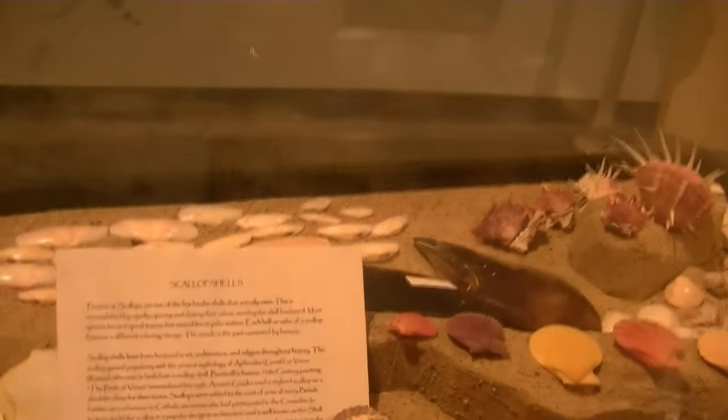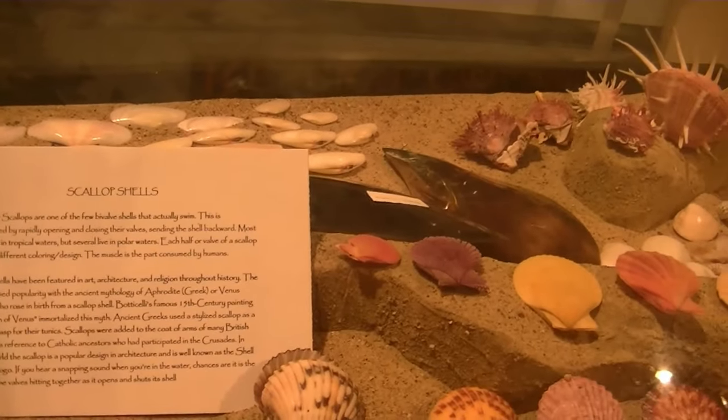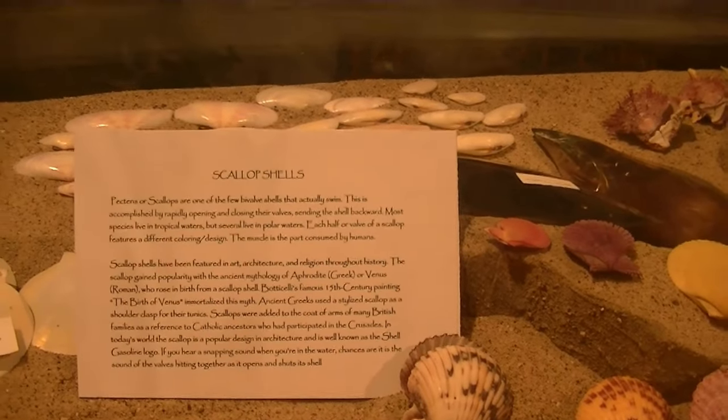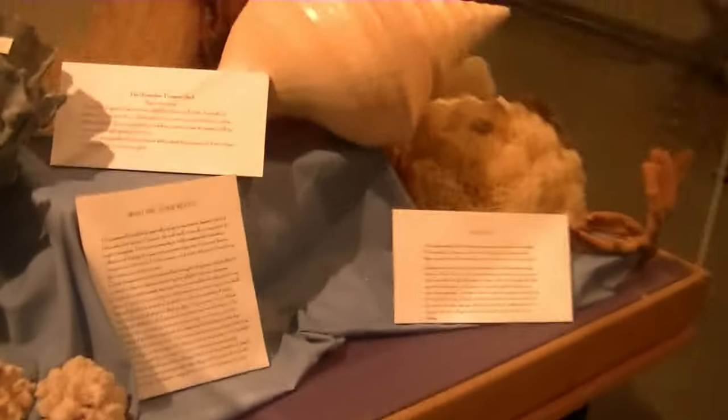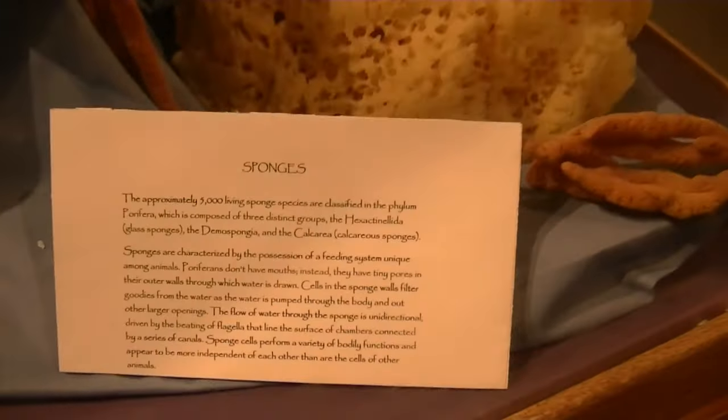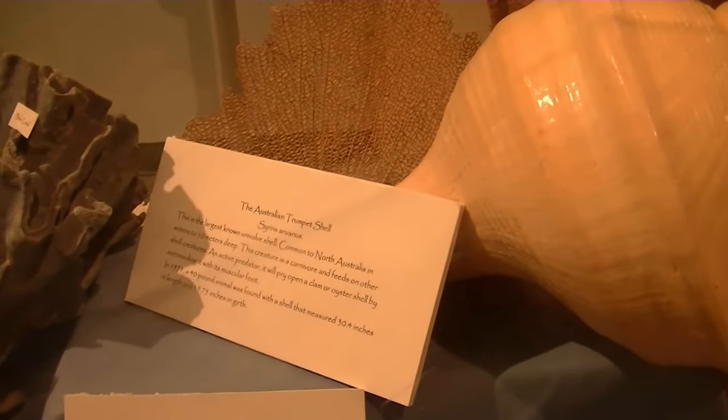There's a display that talks a little bit about scallops, and another display over here that talks a little bit about coral reefs, sponges, and this big old trumpet shell.